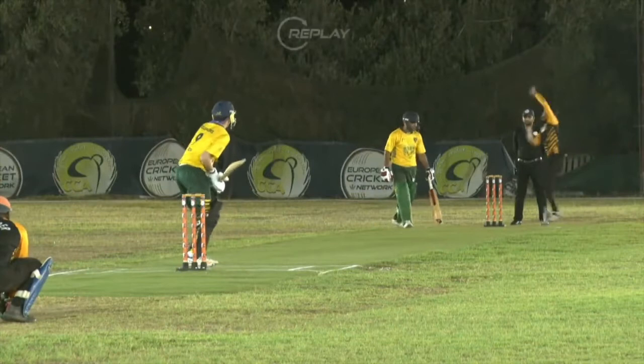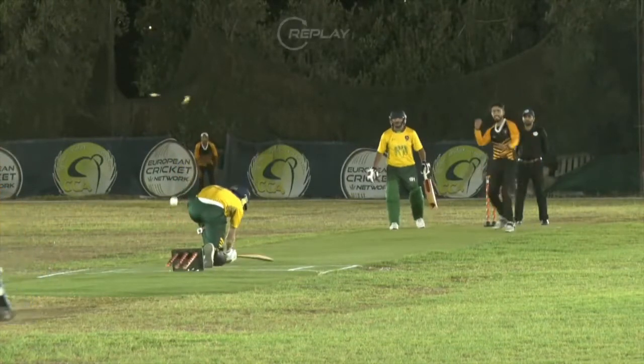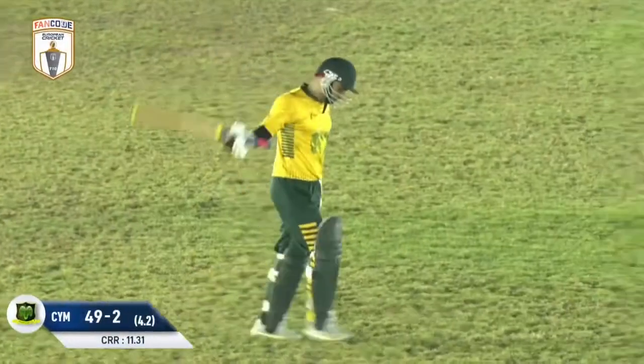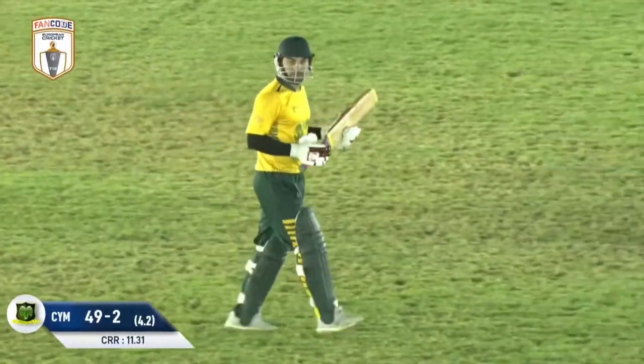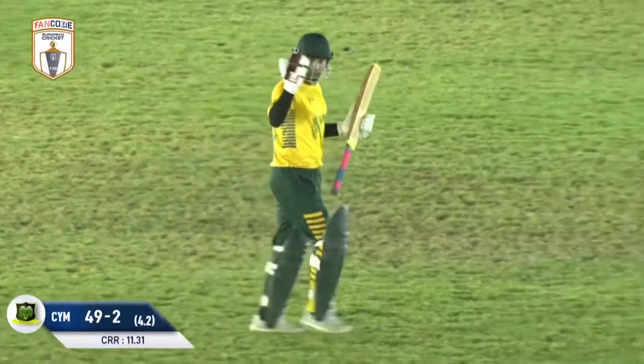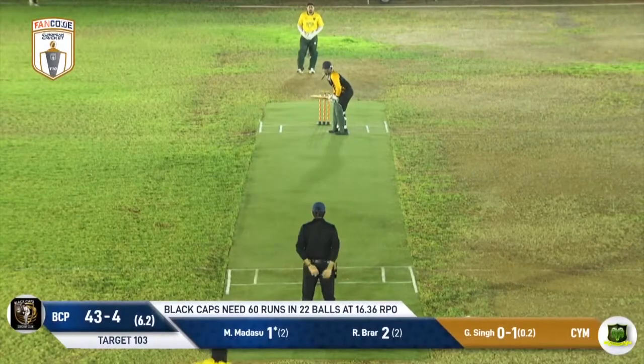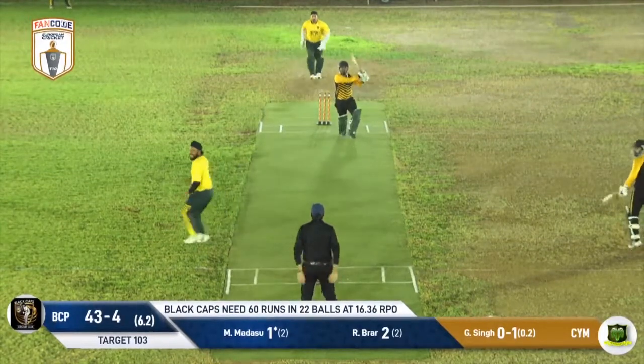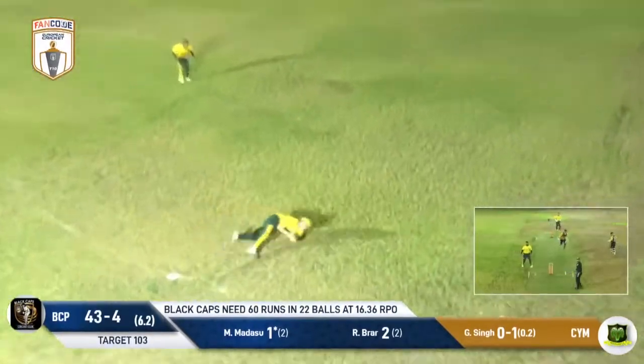Just look at that — that is a nasty delivery. Not too many batsmen out here could play that one. That is such a beautiful yorker, so hard to play. Watch this one closely — that was a slower ball. He does Austin in with that change of pace. Scott Austin was through the shot; he couldn't get the bat down in time — he noticed it was a slow one, but too late.